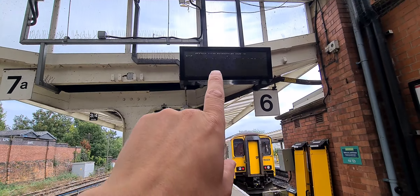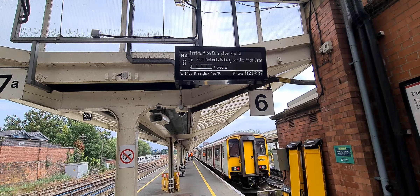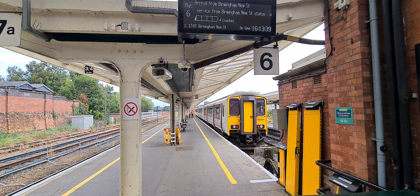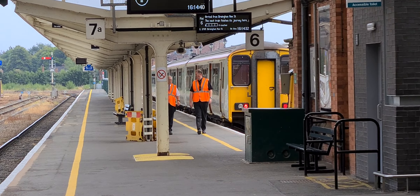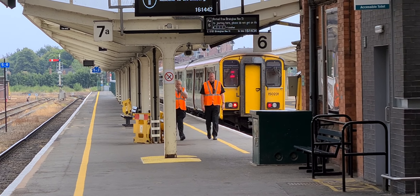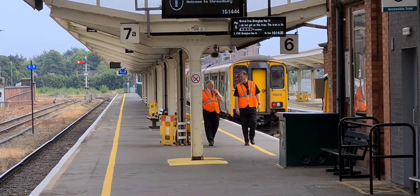The next train on platform 6 is a West Midlands train. It's going into the sidings, isn't it? He works on the Oslo Street heritage line as well, the guy on the right.